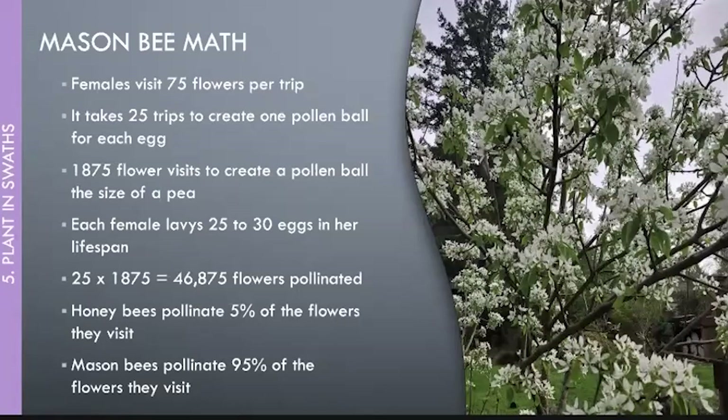Trees count as swaths too — a flowering tree takes up a lot of real estate but it's vertical. Having flowering trees is a great way to create swaths, especially if you've got a small yard and can grow small trees.